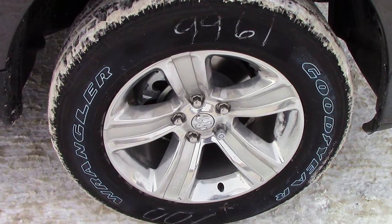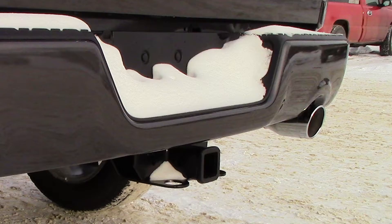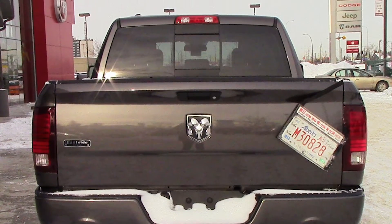It features 20-inch polished aluminum wheels, power heated folding side mirrors, dual rear exhaust, a trailer hitch receiver, and a granite crystal exterior.